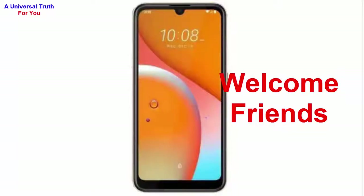Welcome friends, today again I'm here for showing you a new smartphone. The smartphone is HTC Wildfire E1 Plus. So let's get started. First of all, let's discuss about its general overview. The brand name of this smartphone is HTC.